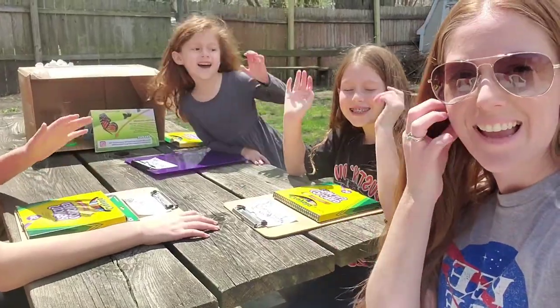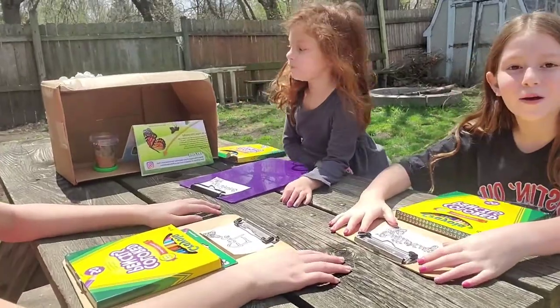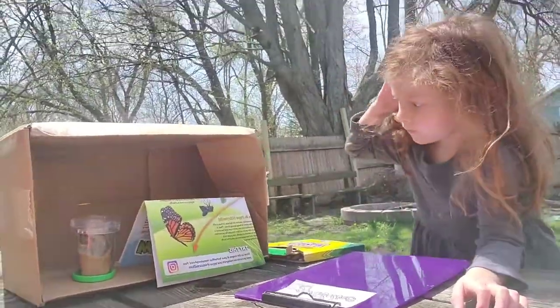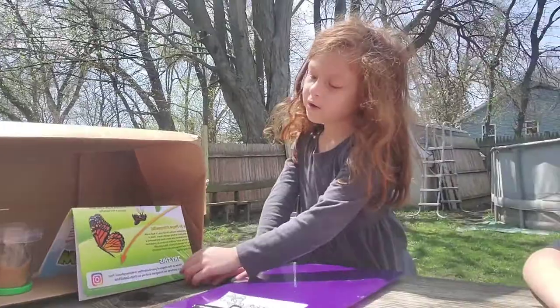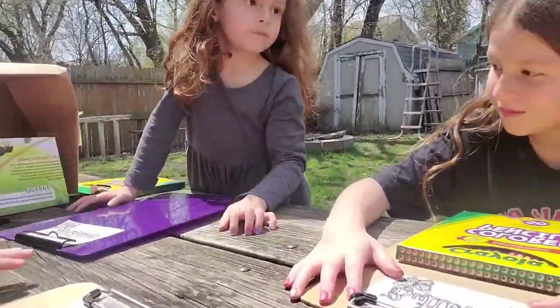Our caterpillars did really great overnight — they're moving around a lot and they're eating. Right here we have them inside that little box because they can't be in direct sunlight, and our picnic table is in full direct sunlight today.